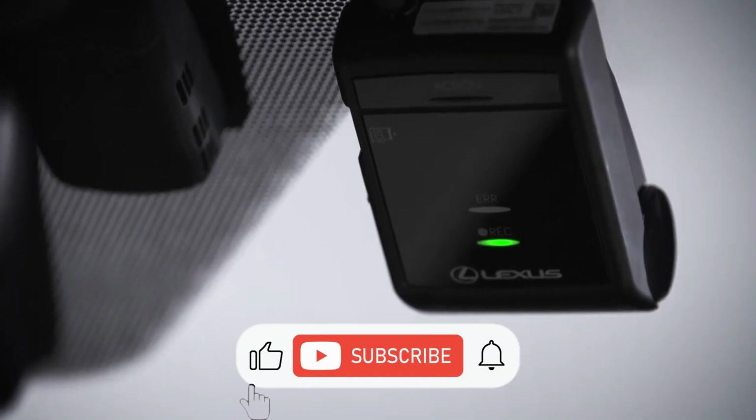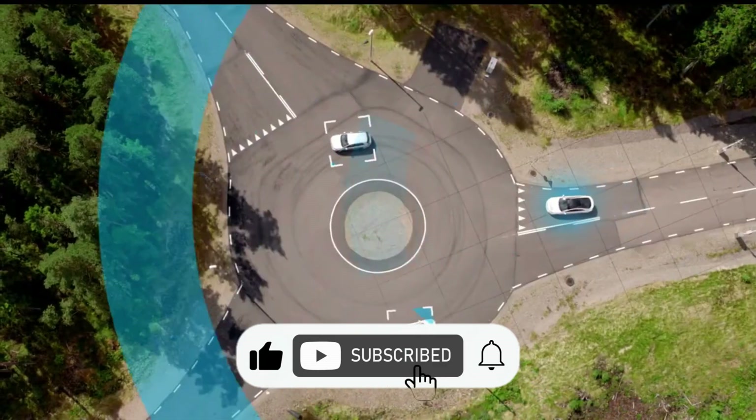That's all for today. Like the video, subscribe to the channel, and turn on the notification bell for more videos.